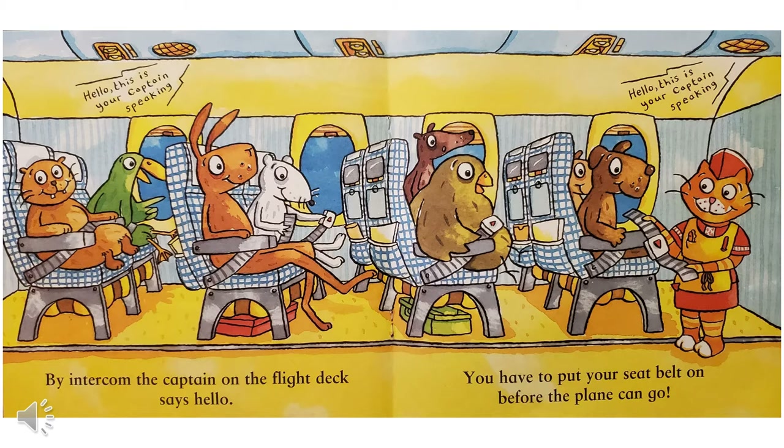Hello, this is your captain speaking. By intercom, the captain on the flight deck says hello. You have to put your seatbelt on before the plane can go.